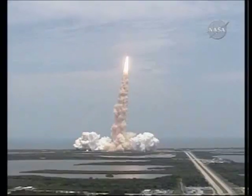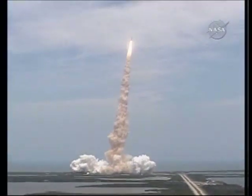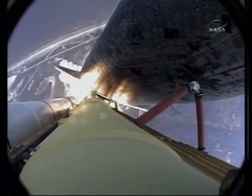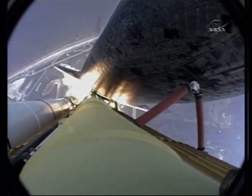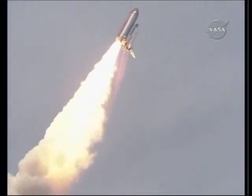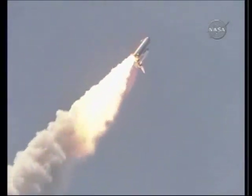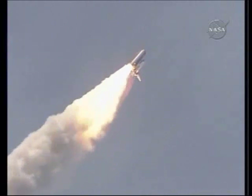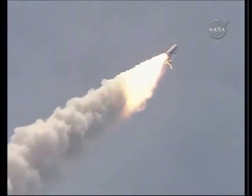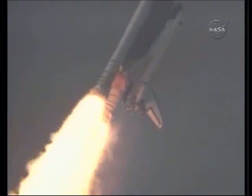Bypass across the board. Houston now controlling Atlantis on its way. All three engines now throttling down as the vehicle passes through the area of maximum dynamic pressure.